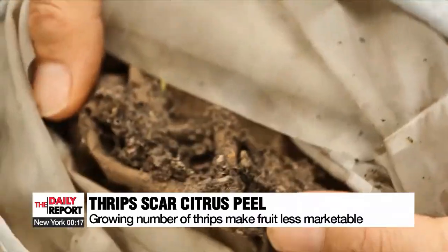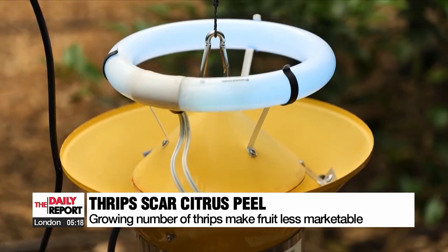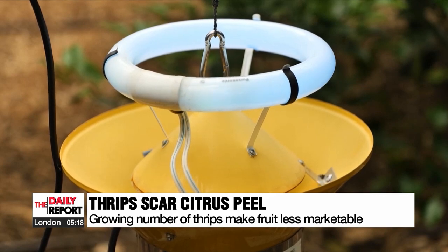With damage worsening due to the growing number of these thrips in the Seogipo area, the Jeju Agricultural Research and Extension Service installed the light traps on a trial basis.